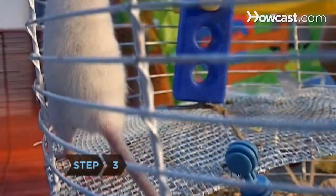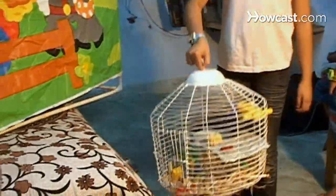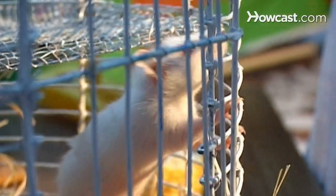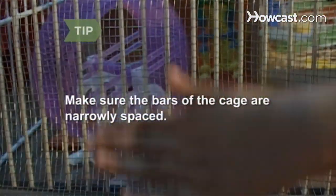Step 3. Rats love to climb, so a large wire cage is best for them, especially two-story cages. Put the cage in a part of the house where there's a lot of action. More than most other rodents, rats like to see what's going on around them. Make sure the bars of the cage are narrowly spaced. You can cover the cage with hardware cloth or metal screening if the bars are too wide.